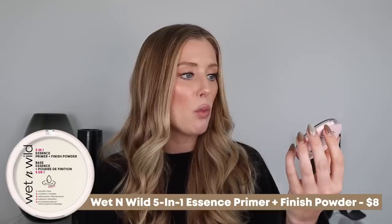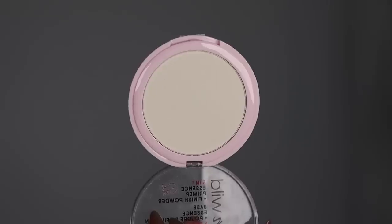To wrap up face products, we have a couple new setting powders. First is the Wet n Wild Five in One Essence Primer and Finish Powder. This one is actually so nice all over the face, but underneath the eyes I don't love it — it makes my concealer look crazy and is too brightening because it has a white base. So I don't love it under the eyes and I feel like it just looks really off on my face there. But when I use this all over my face, it works really well — no white cast, and it looks really nice. It just helps to mattify oils but isn't flat or dry looking. If you have oily skin, I feel like you'd really enjoy this — it gives you that poreless, flawless look without the look of a heavy setting powder.